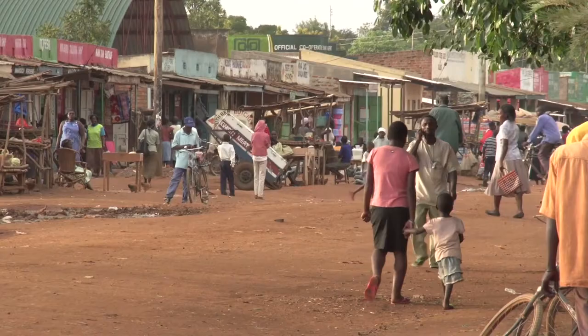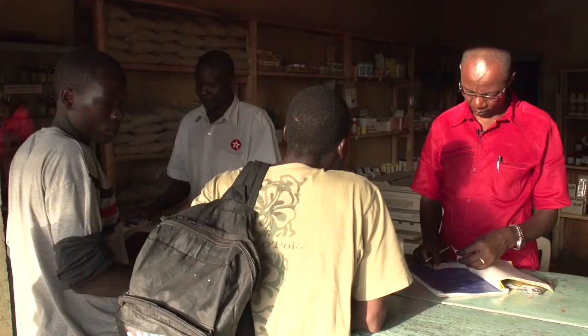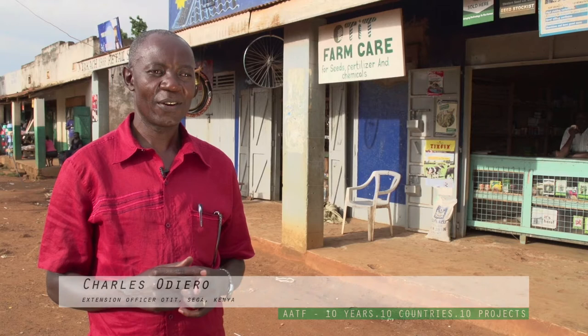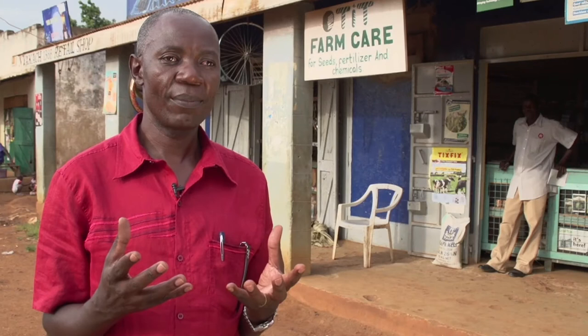In Kenya, AATF is working with local partners to control the noxious striga weed, which reduces maize yields. My name is Charles Odiero. I work for OTIT — Organization for Transforming Initiative Technologies — a local NGO. Striga is a big problem that is preventing our farmers from benefiting from what they do on their farms.